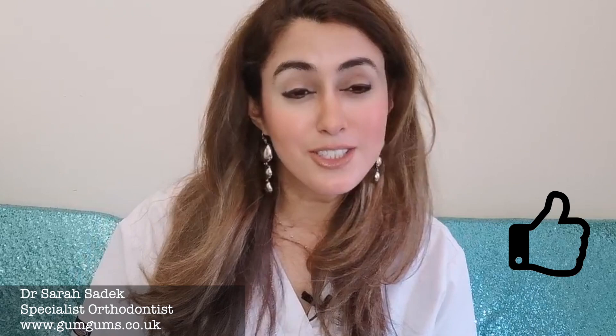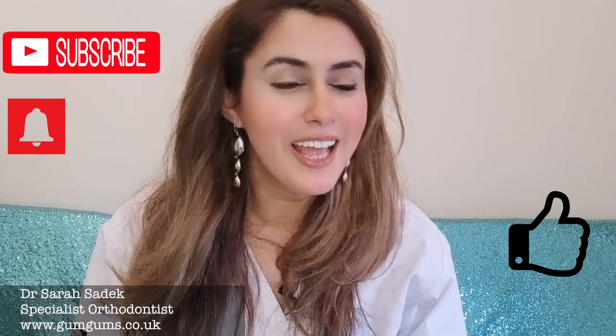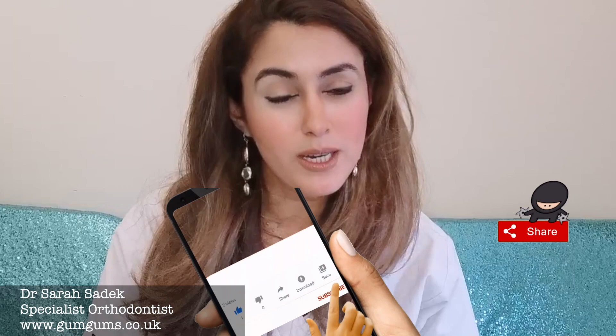Thank you very much for watching, I hope you found this video useful. If you have, please do give it a thumbs up and don't forget to hit that subscribe button if you're new to this channel, and make sure you hit the bell notification button to receive updates for all of our new and fantastic videos. Please do leave me a comment in the comments section below — perhaps you've tackled gum disease, how was the journey for you? I'd love to hear from you. Thank you very much again, take care and I'll see you soon, bye.